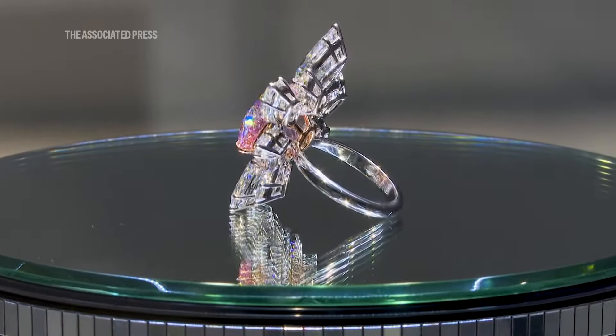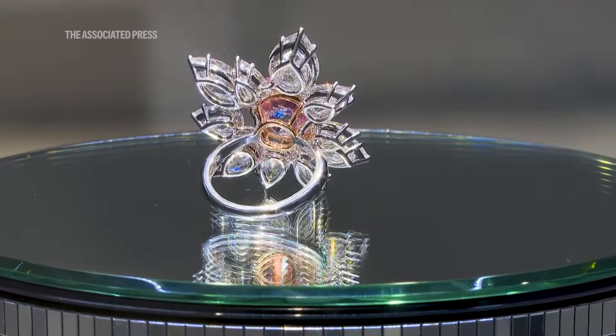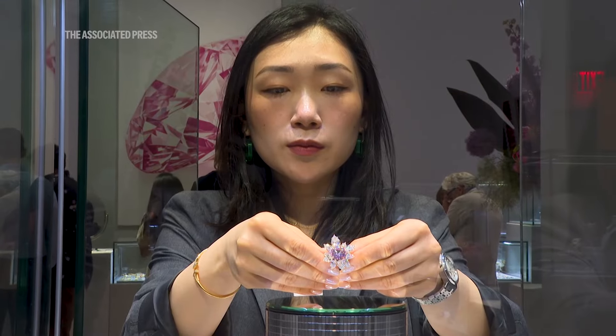So to cut a stone into a round brilliant with colour in it and see this intensity of colour is very special. It's an old South African diamond.